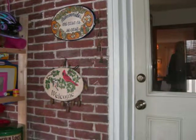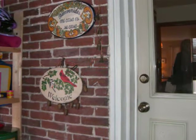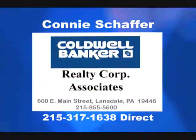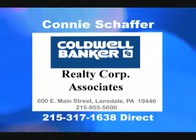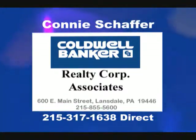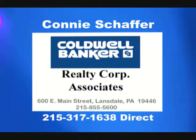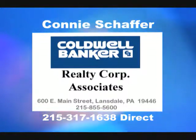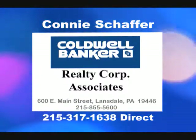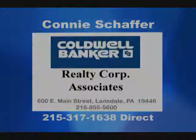All of the amenities of this home priced at $199,900 make it the shining star of the marketplace. For a personal tour, please contact me, Connie Schaefer, at 215-855-5600 at my office at Coldwell Banker Realty Corp., or my cell phone, 215-317-1638. Welcome home!